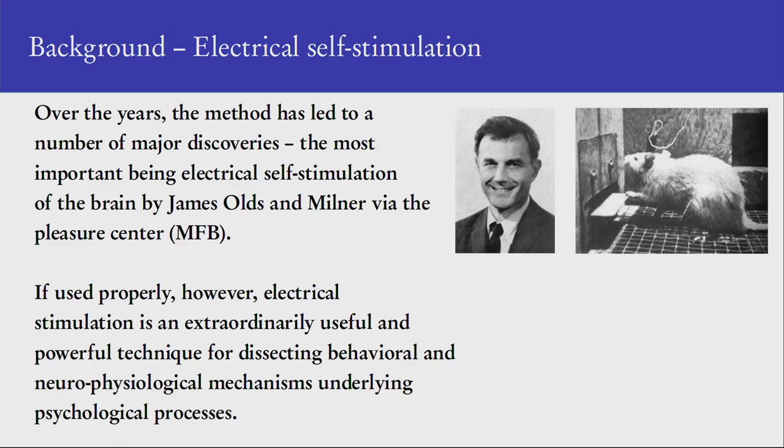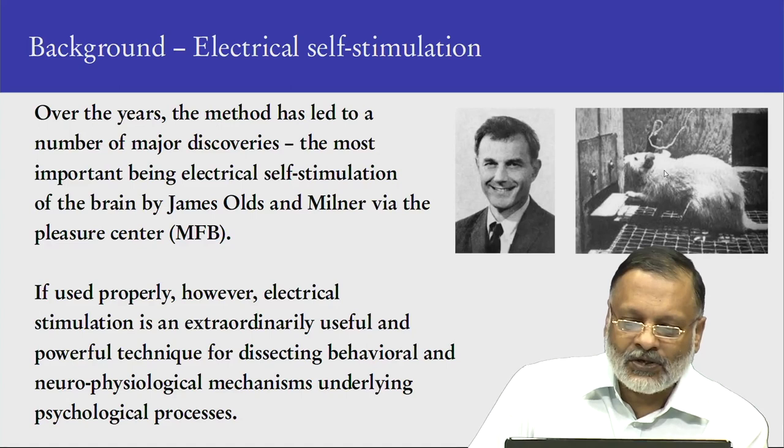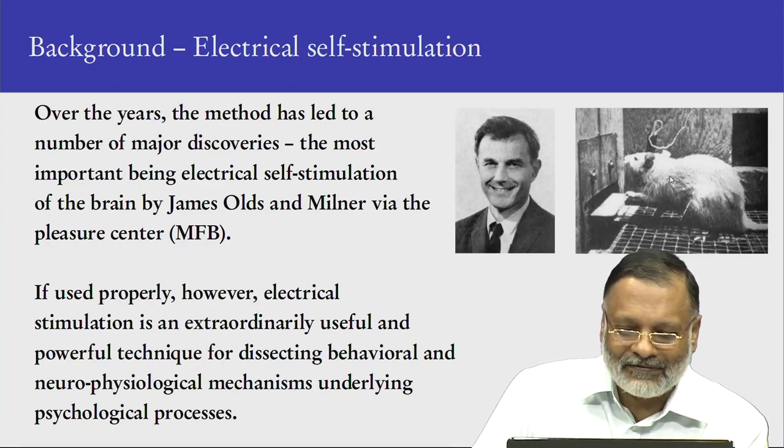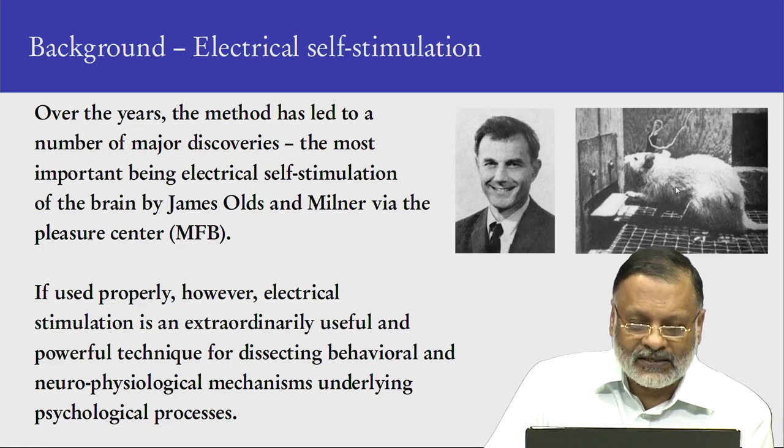Here you have a picture of James Olds, a very famous Canadian neuroscientist, and next to him is the rat. The rat has electrodes implanted into this pleasure center. This was a serendipitous discovery — they were not looking for it. They found that the rat would keep self-stimulating itself regardless of other stimuli. It would ignore food, ignore water. They even tried drugs like cocaine; it would ignore it and keep self-stimulating itself literally to death — 7 hours, 24 hours — then it dies of exhaustion.